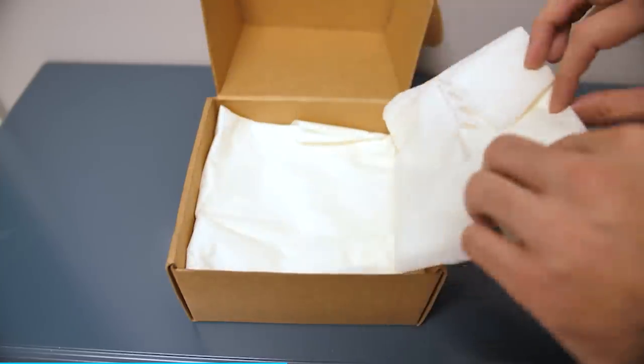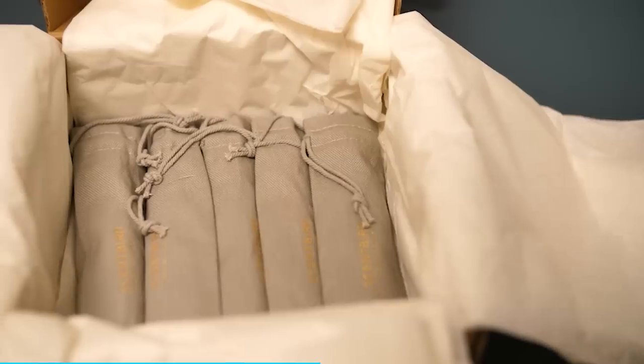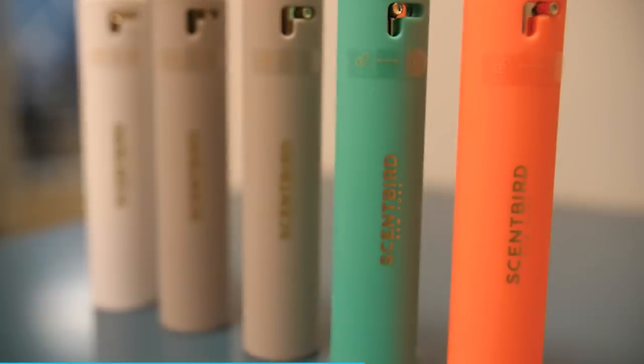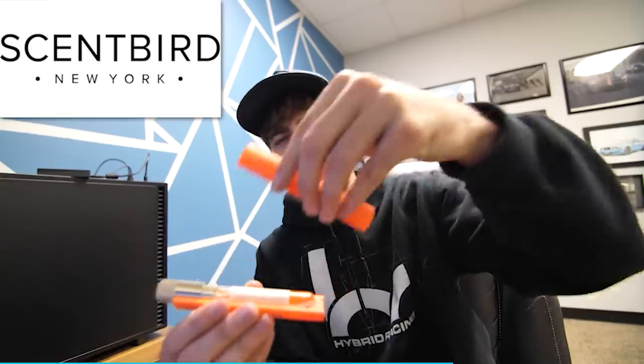Scentbird lets you choose a new designer fragrance to try every single month for just $17. Every month you get to pick what you want to receive, so there are no surprises. They have perfumes and colognes and a lot of unisex options. With each fragrance you get a 30-day supply so you can try out fragrances before committing to a full-size bottle — that can cost over $150, and some can go for $300 to $500. It's really great that they actually show you how much you get in each sample.